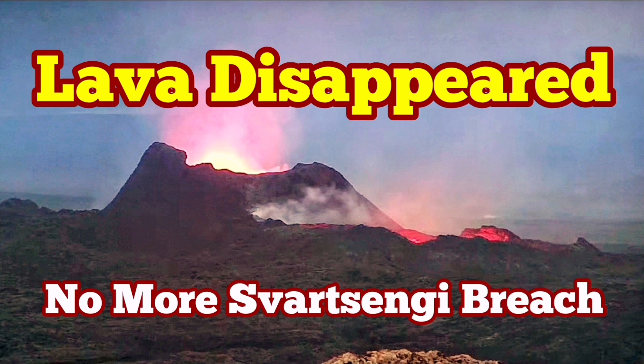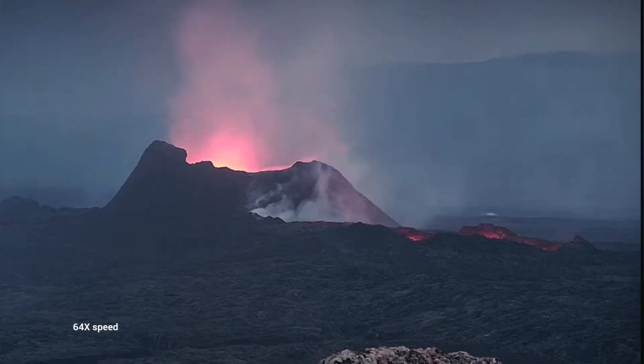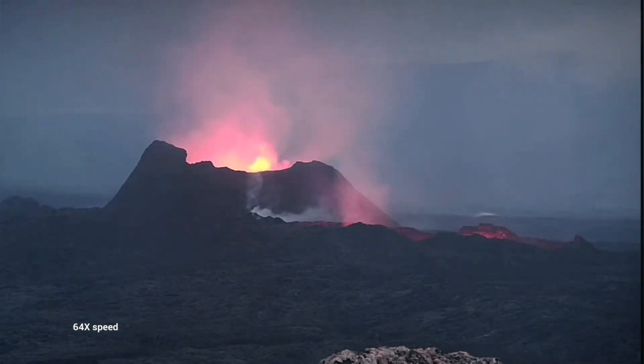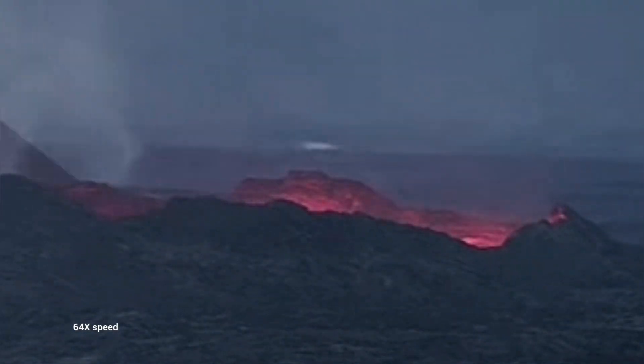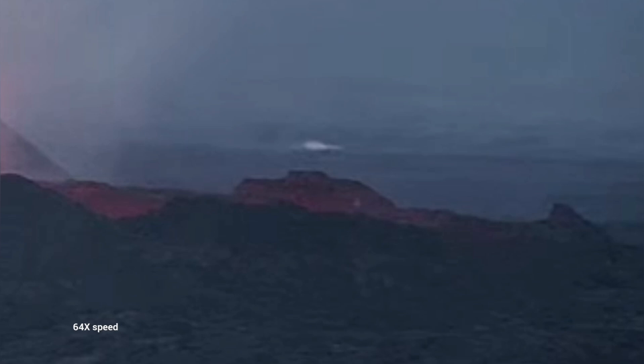The lava flow, which was flowing in both directions, south and north, from the K1 crater, has now disappeared or is not visible as easily as it was. You can see that the lava lake is empty. We just see the glow of something at the depth of it, but nothing more than that. And this is a close-up of that — you can just see the glow.